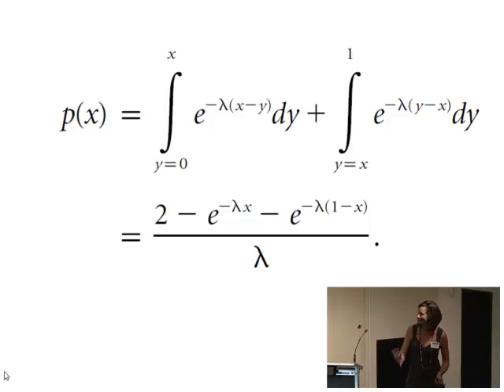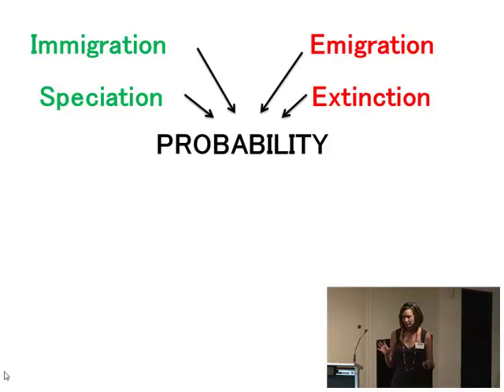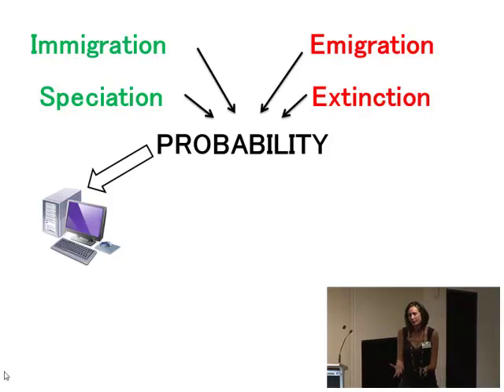What we can do with these mathematical models is create simplified versions of the real world and simulate those processes going on — we can kill off fictional species within our simulated worlds. If we can figure out the probability of each process happening over a certain amount of time, we can tell our computer, for example, that there's a 10% chance of a species going extinct over one year. The computer then simulates this over multiple years and reports back the number of species left at the end.